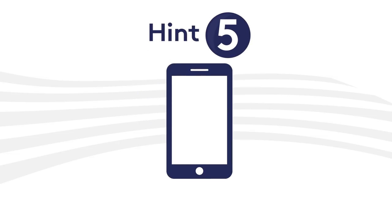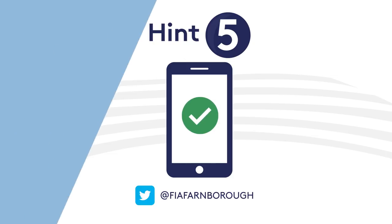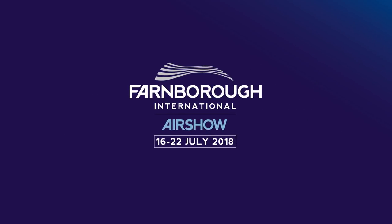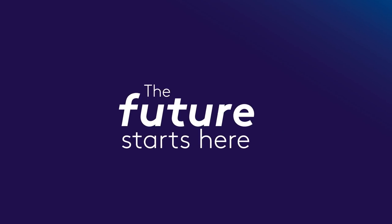Five: to keep up to date with travel and traffic, follow us on Twitter and download our official FIA app. Finally, enjoy your visit to the Farnborough International Air Show. Your experience at the show is important to us. The future starts here. Thank you.